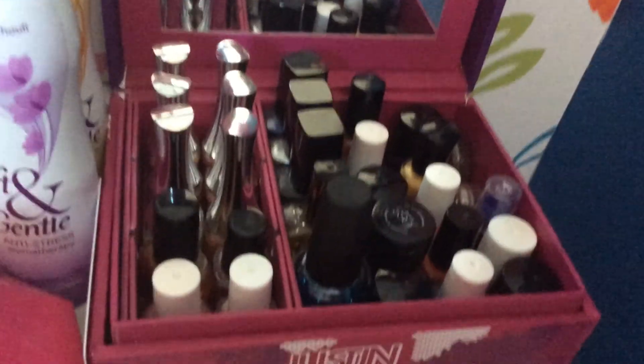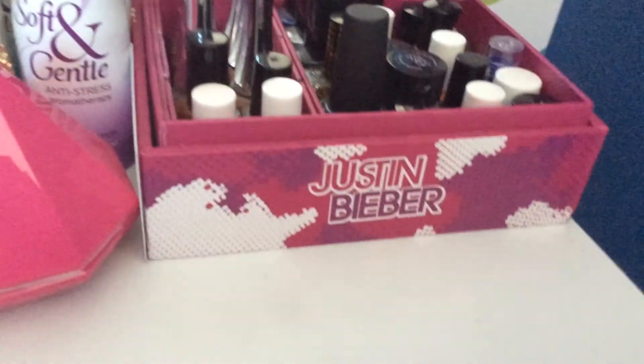If you'd like a video on the nail polish collection, just leave a comment down below and I'll make sure to do that. I hope you enjoyed today's desk tour video! If you have any questions, comment below and I'll try my best to answer every single one. Have a nice day and I'll see you next week, bye!